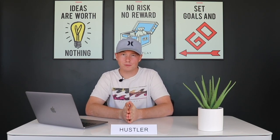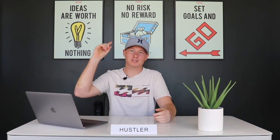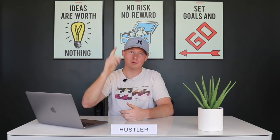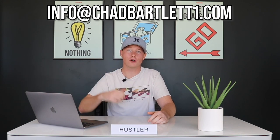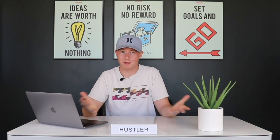Before we get into it, I want to announce the Philly marketing course winner from last video. If your name is here, congrats — you just won a copy of my course. Email me to claim it. If you'd also like to enter to win, all you do is drop a like and comment down below.